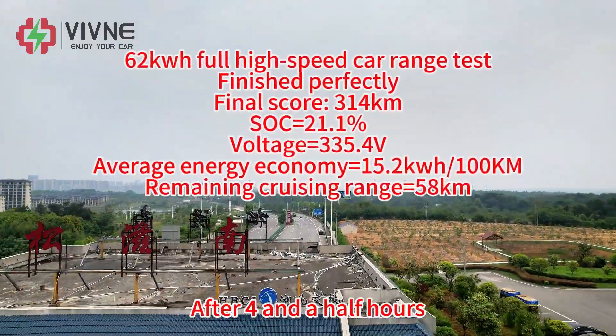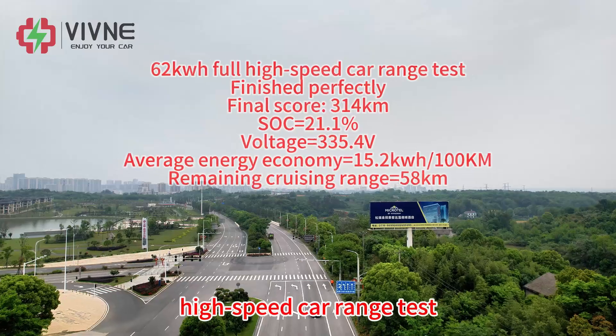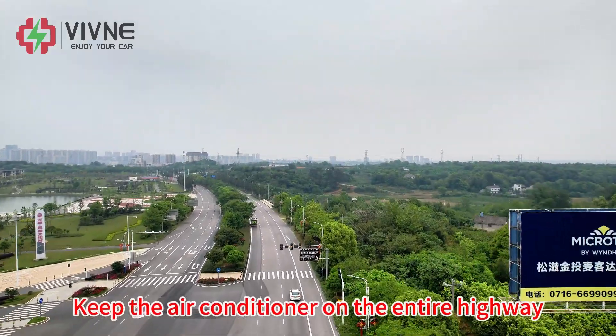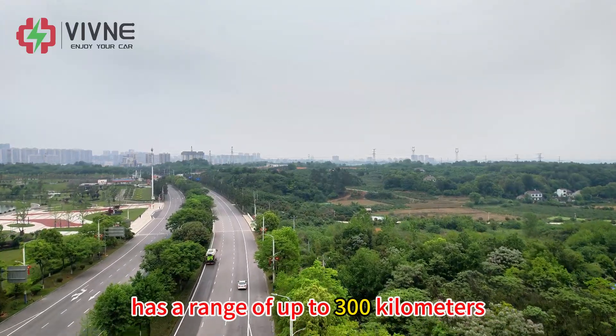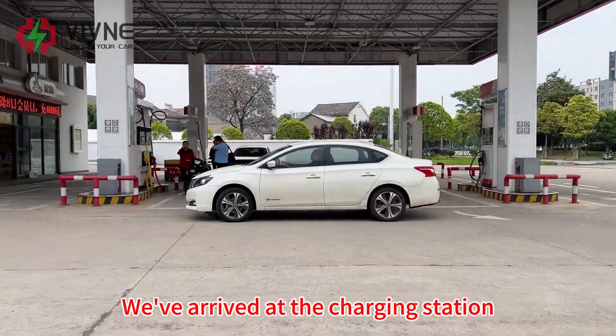After 4 and a half hours, we successfully completed the full high-speed range test with the air conditioner kept on the entire time on the highway. The 62kWh battery pack achieved a range of up to 300km. We have now arrived at the charging station.